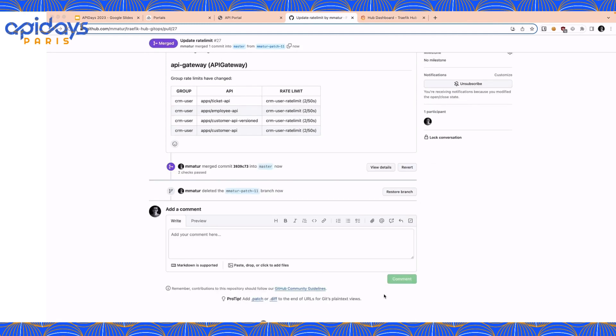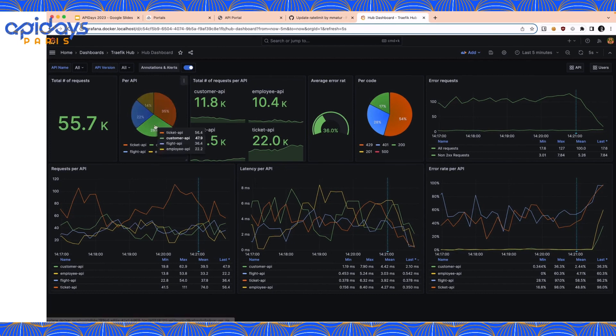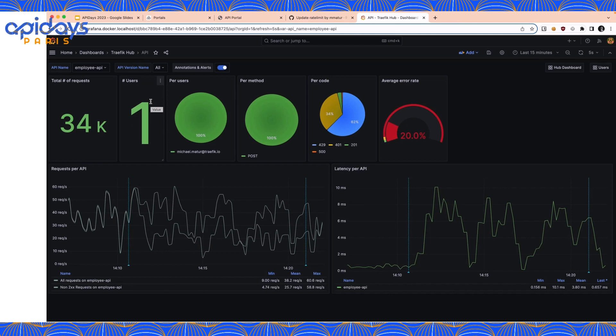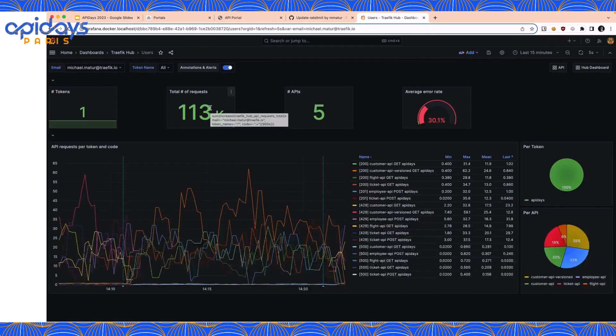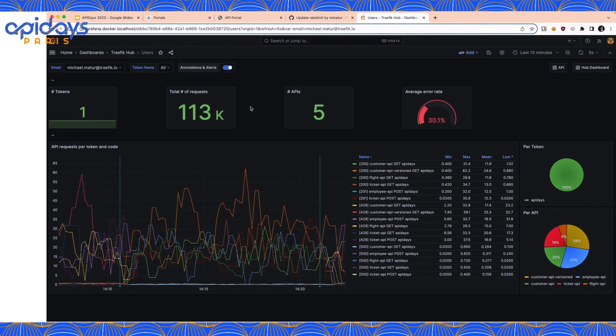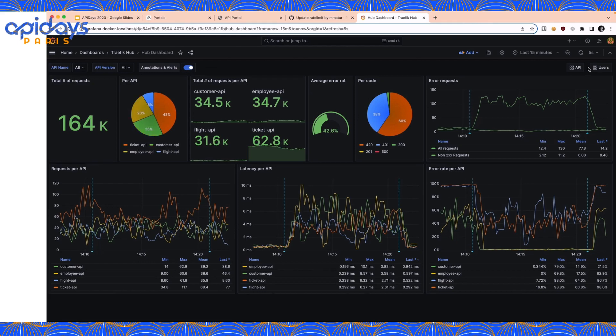Let's move to the last part: API incident mitigation. In order to detect incidents, Traffic Hub leverages OpenTelemetry to produce metrics about API usage. These OpenTelemetry metrics are sent to my local Prometheus instance, and I'm using Grafana to build dashboards. We have built three dashboards for the demo: the first gives a global summary of all API usage; the second is API-centric, showing the number of requests on a specific API and how many users are consuming it during the last 15 minutes; and the last dashboard is user-centric, showing the number of tokens per user and requests across all APIs.